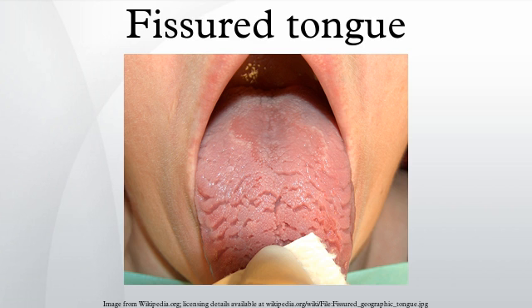Associated conditions: fissured tongue is seen in Melkersson-Rosenthal syndrome, in most patients with Down syndrome, in association with geographic tongue, in patients with oral manifestations of psoriasis, and in healthy individuals.